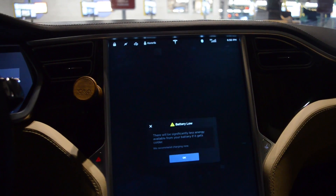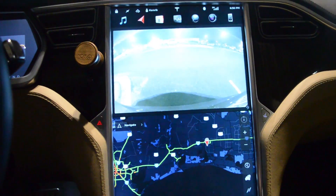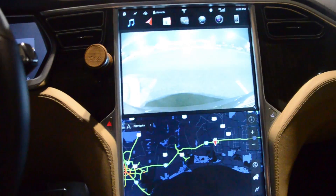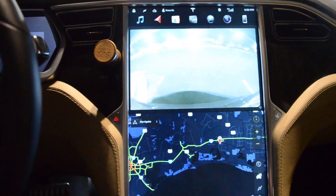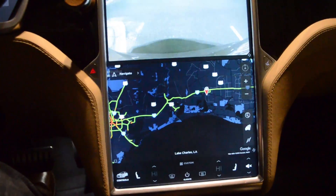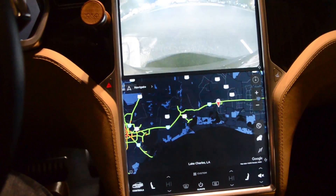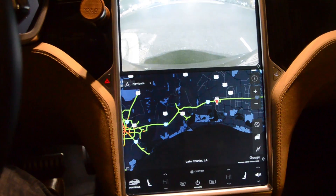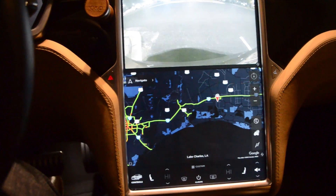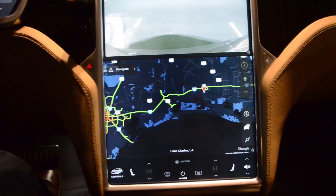Hello darkness, my old friend. We are at Lake Charles. We had a warning that said if we leave the battery in the cold — it's 56 degrees — we may get stuck. But that's only if you let it get too cold and leave it overnight, which we're not going to do because we're going to charge up.